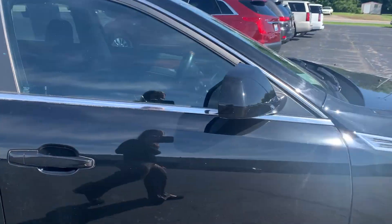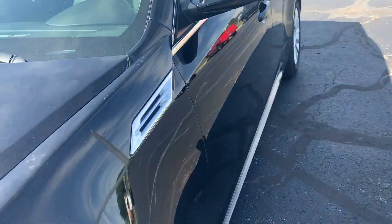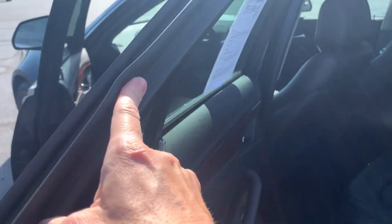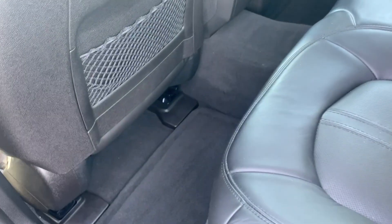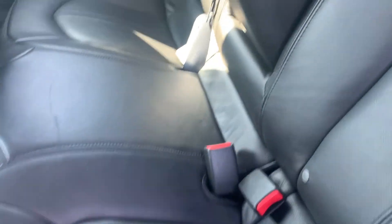It has tinted glass to match all the way around. All the doors are in good shape. Of course with 60,000 miles you really do expect it to be ultra clean. Pulling out the mat — look at that, beautiful. The back seat doesn't look like anybody ever sat in it, just nice and clean.